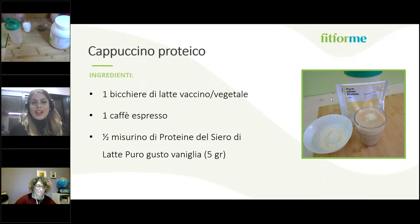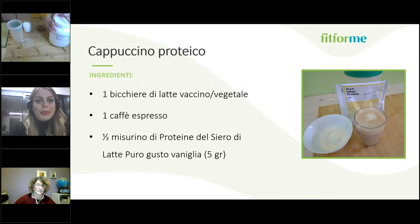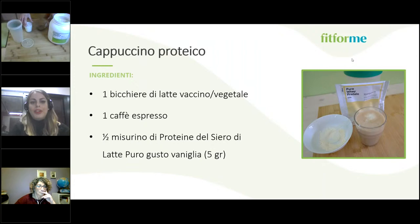Grazie a Cristina per l'introduzione. Sono Giulia e vi presenterò la prima ricetta, che preparerà poi la mia collega Elisa. Questa è una ricetta per una colazione tipo: un cappuccino proteico. Per farlo occorre un bicchiere di latte — vaccino o vegetale, a vostra scelta — un caffè espresso o decaffeinato, e mezzo misurino di proteine del siero di latte, corrispondenti a 5 grammi di proteine.